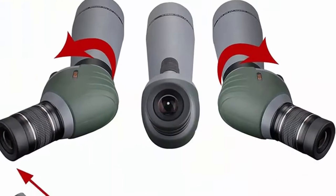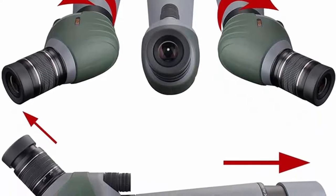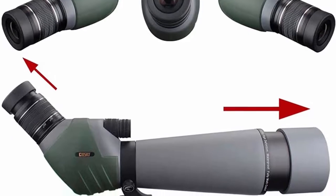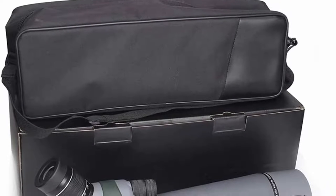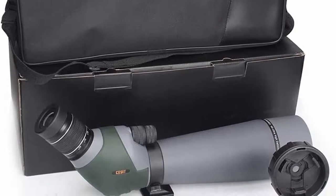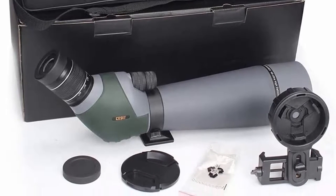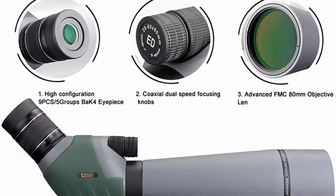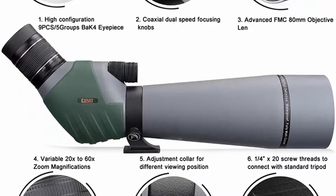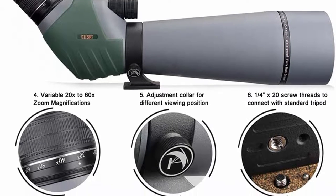Perfect for target shooting, archery, hunting, bird watching, wildlife watching, hiking, camping, scenery, outdoor sporting, and astronomical observation. Nitrogen-filled waterproof and fog-proof design enables the scope to withstand the toughest environments. Durable framework and rubber armor provide non-slip grip, shockproof grip and durable external lasting protection. The adjustable eye cup folds up and down for comfortable viewing with or without glasses. Comes with a large smartphone digiscoping adapter, enabling you to take photos and videos of what you observe. A carry case, eyepiece and lens protection covers, and cleaning cloth make it more convenient to carry and maintain.